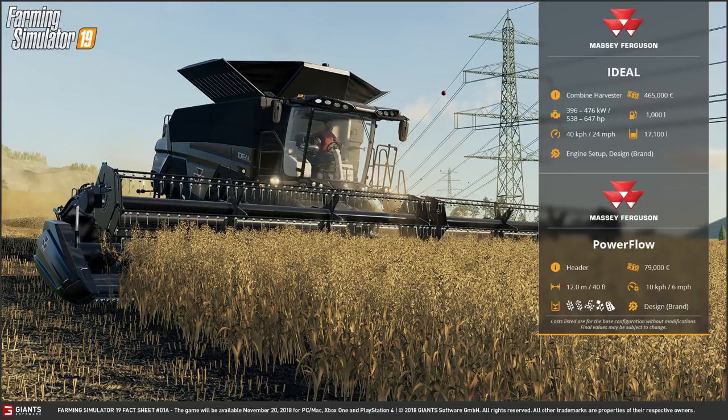We kick things off with the Massey Ferguson Ideal Combine Harvester which costs 465,000 euros. You can configure the engine from anything starting at 538 to 647 horsepower. The fuel capacity is 1,000 litres and you can travel 40 kilometres per hour or 24 miles per hour. That would be the road speed, not the harvesting speed. And the grain tank capacity is 17,100 litres — that is massive.